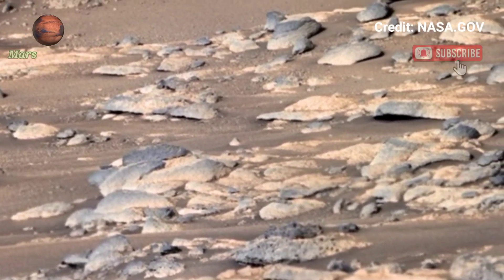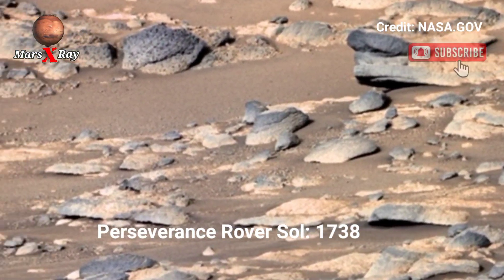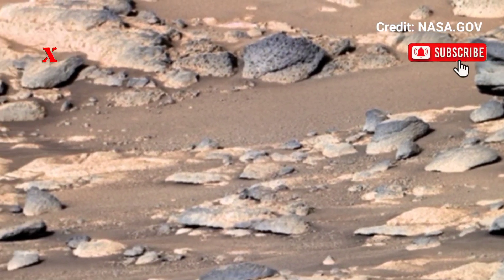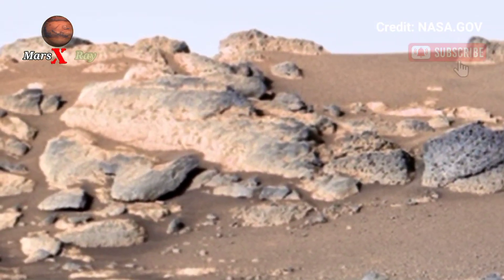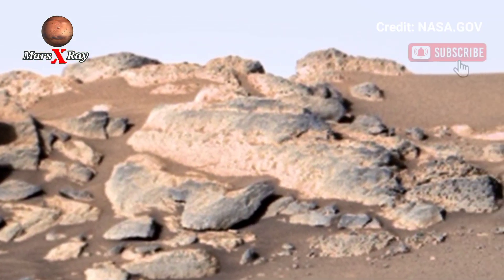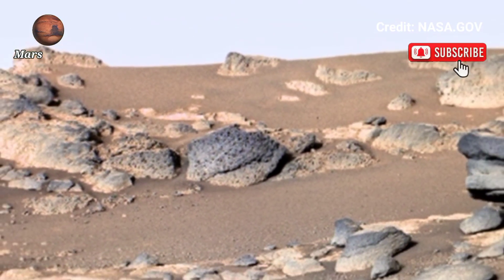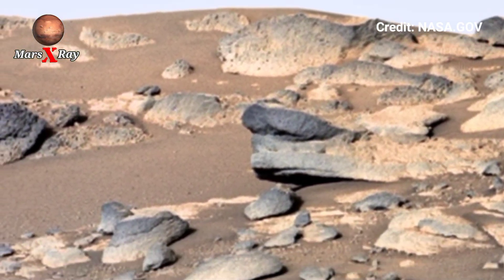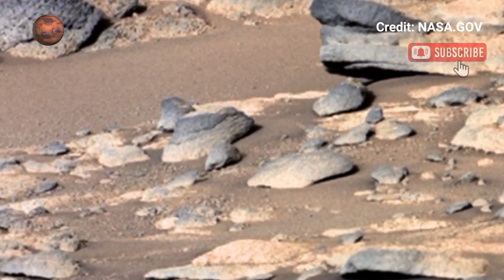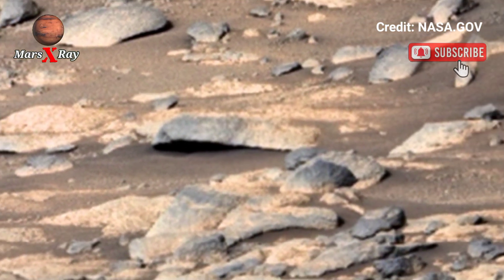Hi guys, welcome back to our YouTube channel. Thanks to NASA's Perseverance Rover, we now have a crystal clear panoramic video captured from its surface. This latest release provides a wide-angle look at Mars' unique features — both beautiful and alien.